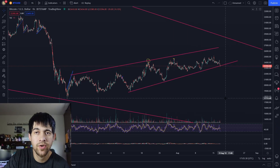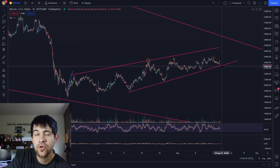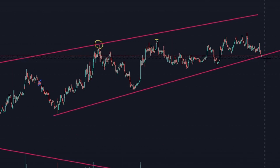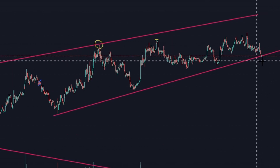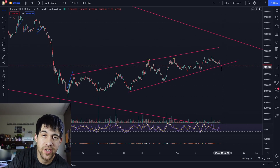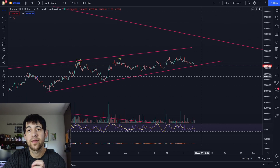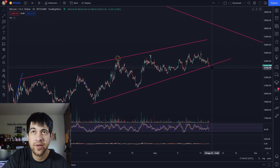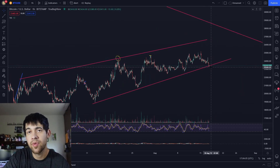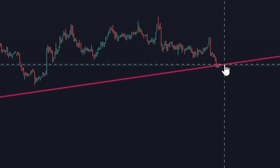I want to show you something with Bitcoin. I've mentioned this in a YouTube Short before, but we are at a critical level right now and we may break under it. It seems like it's starting, but I wouldn't call this a break yet. I want to see one full candle actually close underneath this trend line — a full bar on the outside of this channel — not just a little tap underneath.